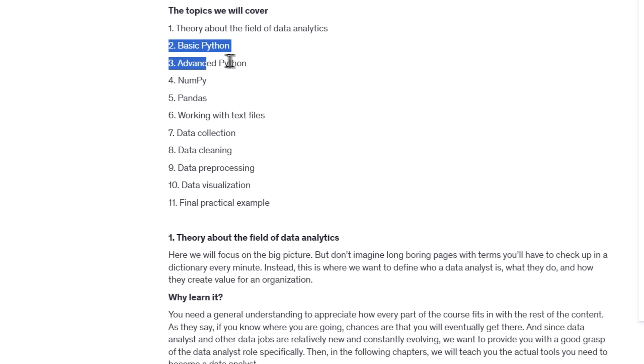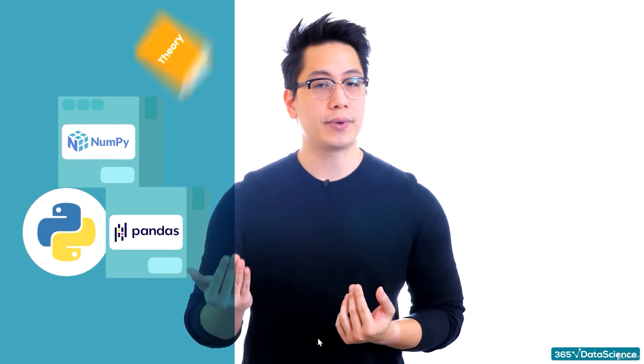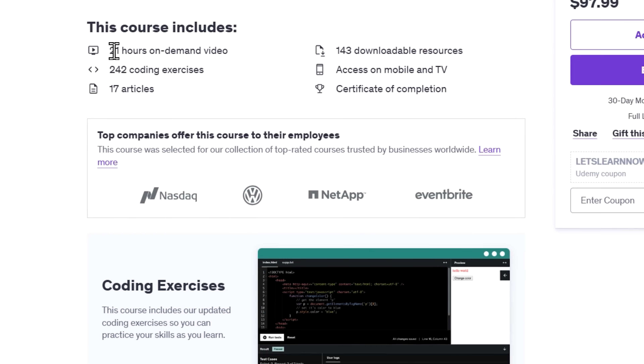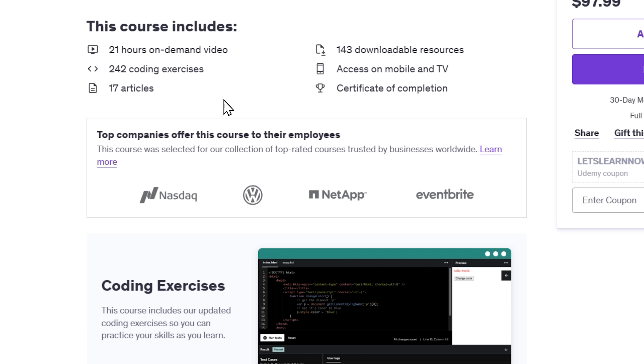Throughout the course, you'll pick up all the must-have tools and techniques of a data analyst. You'll become confident with Python programming and dive deep into essential libraries like NumPy and Pandas. You'll get your hands dirty with real-world datasets, learning how to collect, clean, and pre-process data so it's ready for analysis. By the end, you'll know how to create beautiful, insightful visualizations. The course is packed with over 21 hours of on-demand video, 223 coding exercises, and a ton of downloadable resources, plus real-world case studies and a final capstone project.